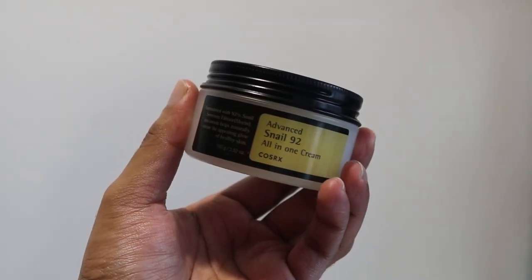Moving on to the last product I'm going to review from the COSRX Snail Mucin range, which is the Advanced Snail 92 All-in-One Cream. Formulated with 92% snail mucin secretion filtrate, this cream helps naturally create an appealing glow — and I totally agree, this does give you a nice glow. If you have normal to oily skin, or irritated, acne-prone skin, I think you would really appreciate this cream because of the 92% snail mucin goodness.